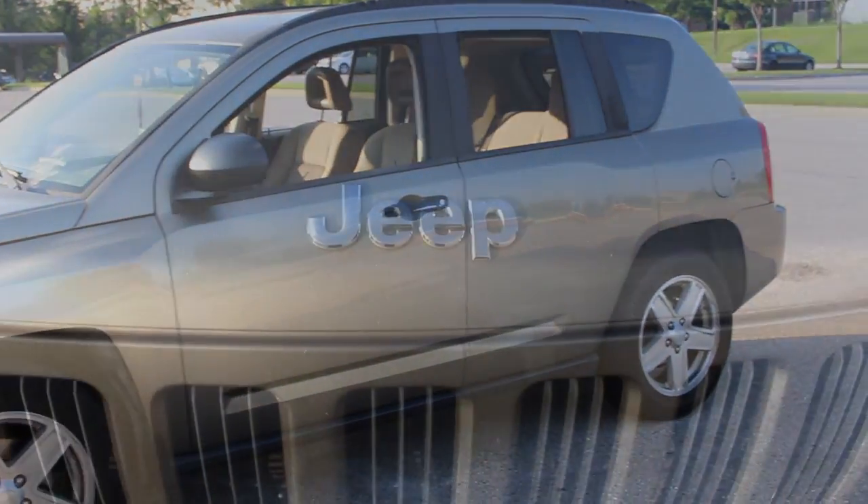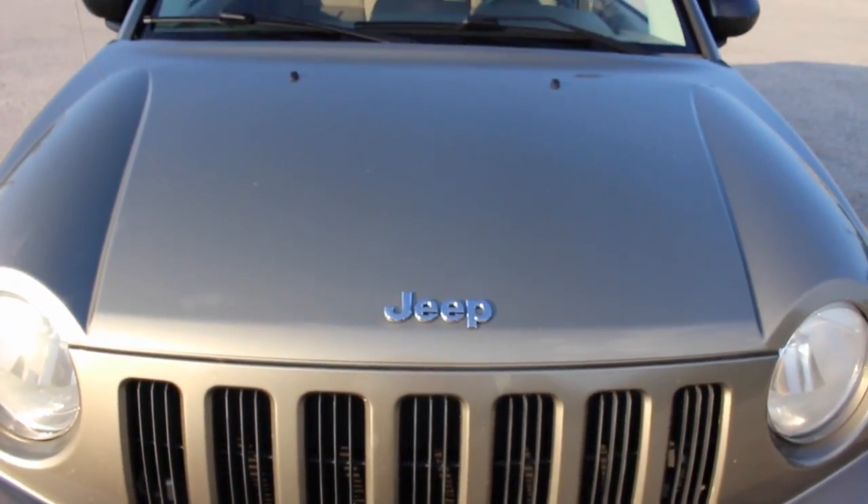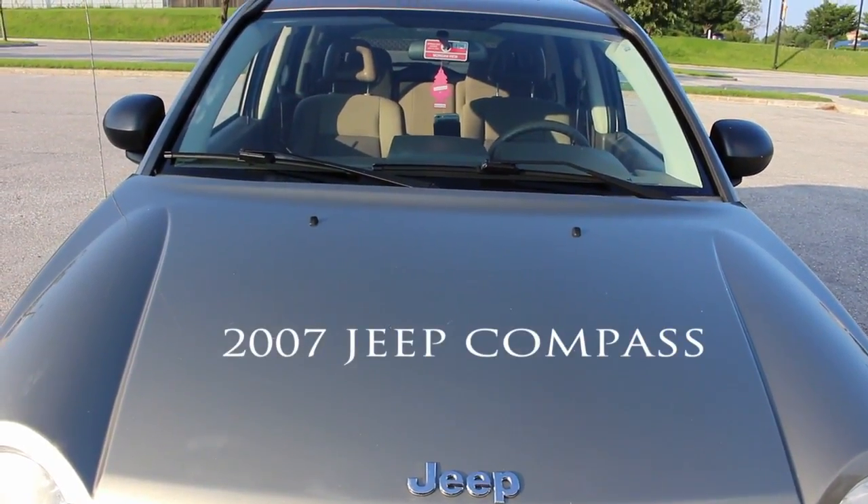Welcome to Queen TTV! This is my long overdue car tour. I bought my car in November 2015 and it's a 2007 Jeep Compass.